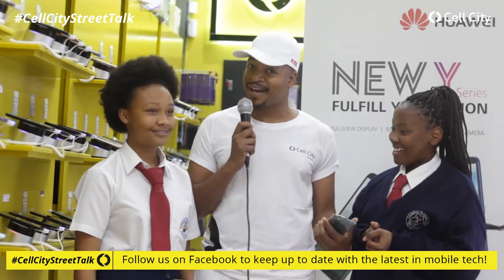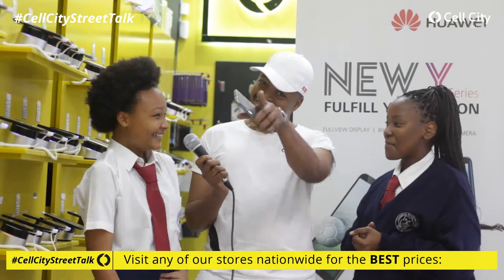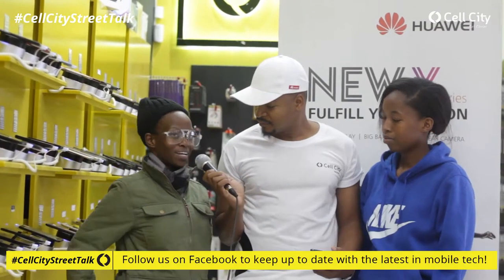I'm hanging out with these two lovely ladies, Wame and Same, who decided to dodge school so they can have fun in the Cell City store with us. What's up ladies? So tell me, what do you like doing mostly on your phone? Social media apps — and the camera, of course.